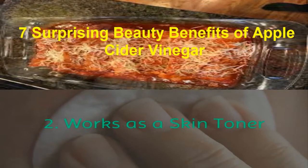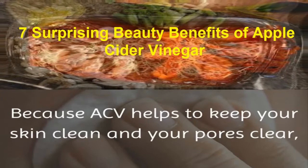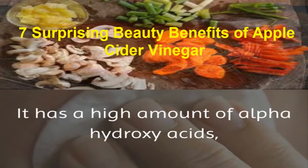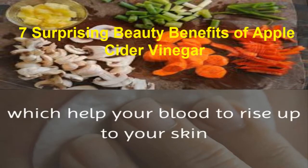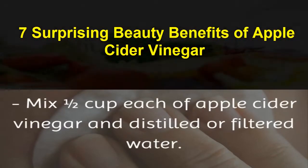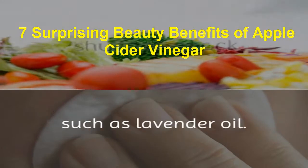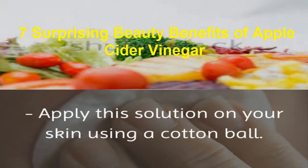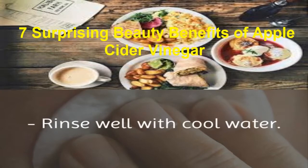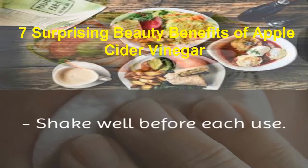2. Works as a Skin Toner. Because ACV helps to keep your skin clean and your pores clear, it is beneficial to people who have oily skin. It has a high amount of alpha-hydroxy acids, which help your blood to rise up to your skin and reduce the size of your pores. Mix half a cup each of apple cider vinegar and distilled or filtered water. You may also add a few drops of an essential oil, such as lavender oil. Apply this solution on your skin using a cotton ball, leave it on for a couple of minutes, then rinse well with cool water. You can use this solution once or twice a day. Shake well before each use.